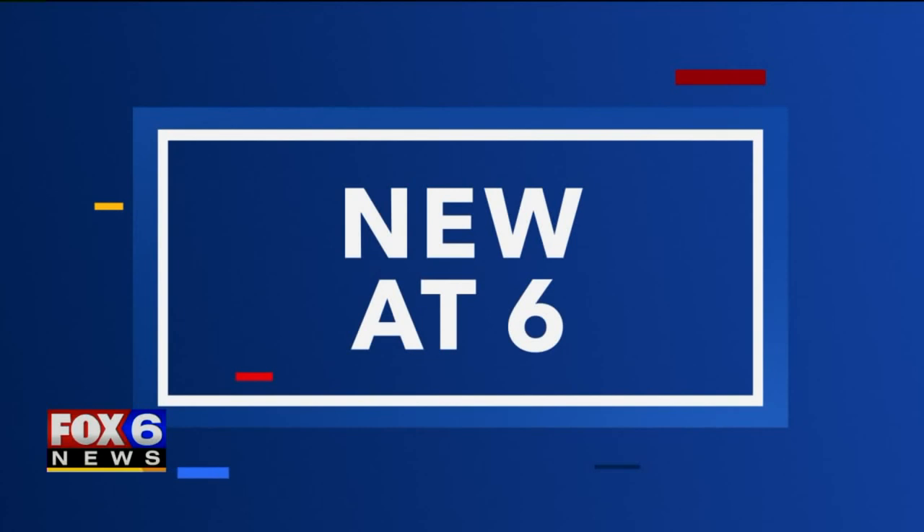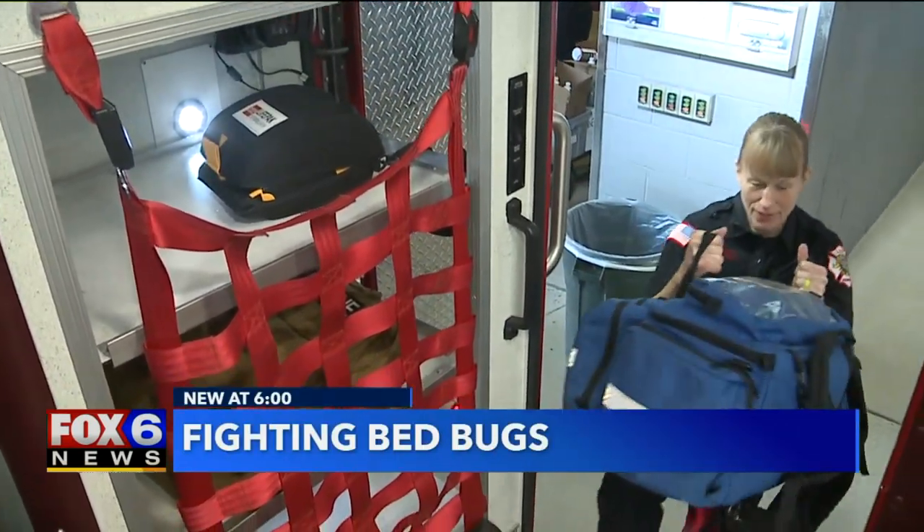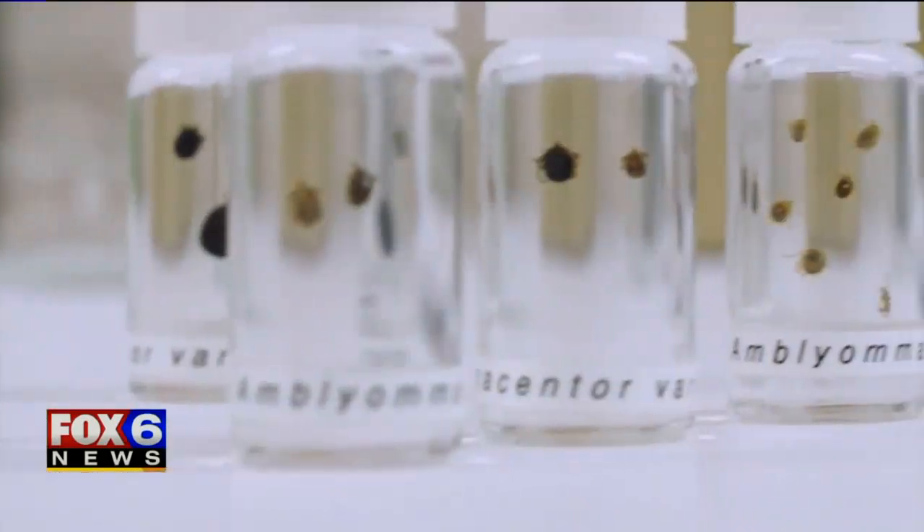The city of Waukesha Fire Department has a new tool to fight the problem. Cassidy Williams has more on how they are making sure every ambulance is clean. Kira Benkirk is getting the ambulance ready for the day's first patient, including making sure there aren't any unwanted passengers — bed bugs.